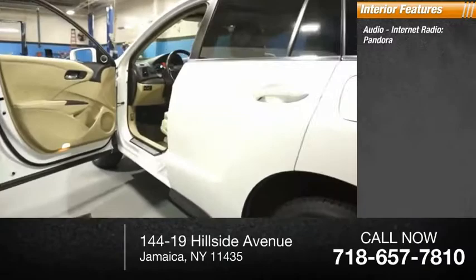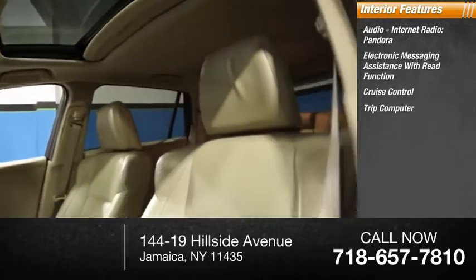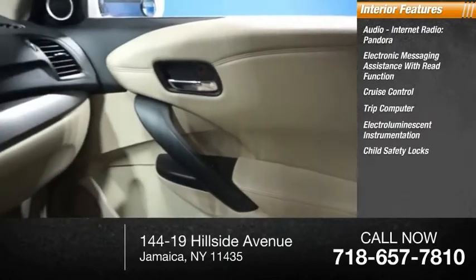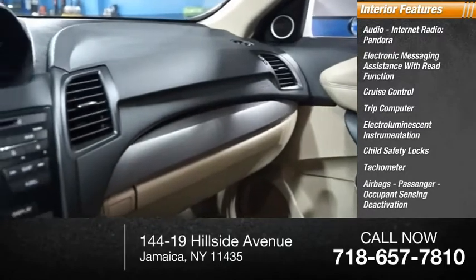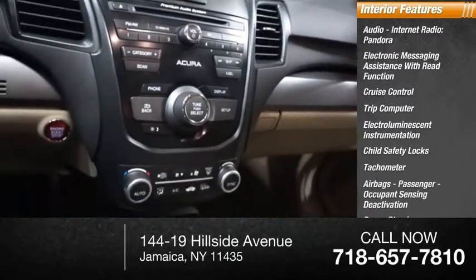Inside you'll find audio, internet radio, Pandora, electronic messaging assistance with read function, cruise control, trip computer, electro-illuminescent instrumentation, child safety locks, tachometer, airbags, passenger occupant sensing deactivation, power steering, and one-touch windows.